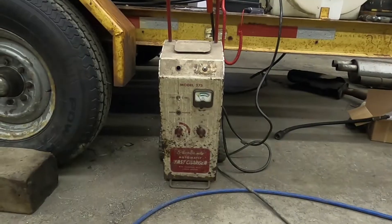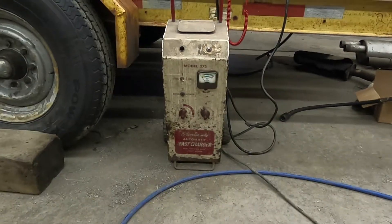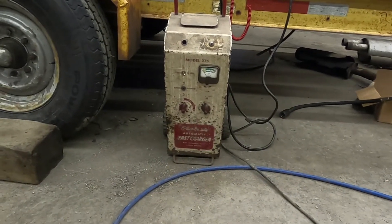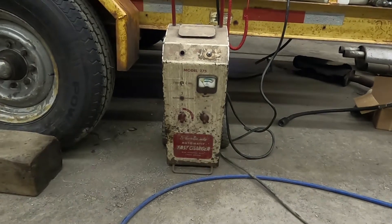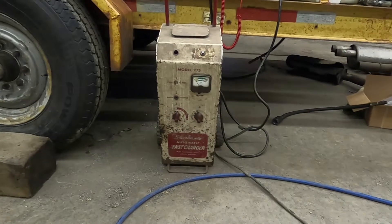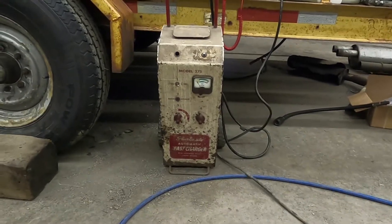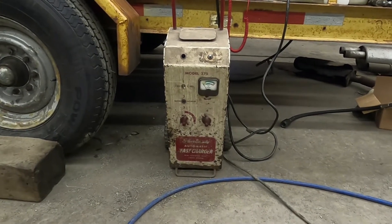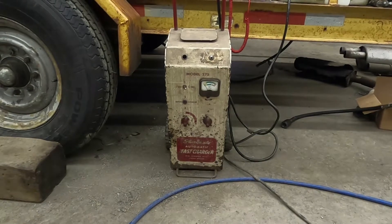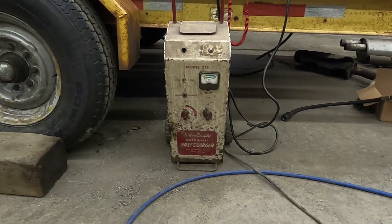Welcome back. I was just using this battery charger today and I think it's pretty cool, so I figured I'd share it with you. This is quite possibly the first 12-volt battery charger that was sold in the town I'm sitting in right now. It started out in a gas station service station.